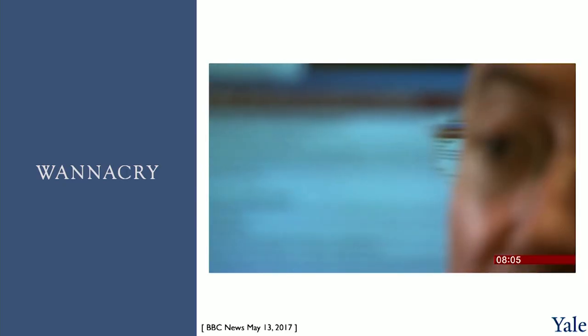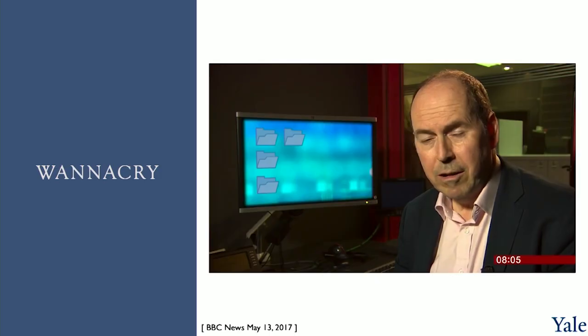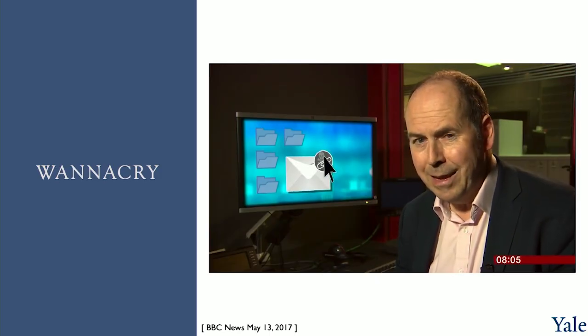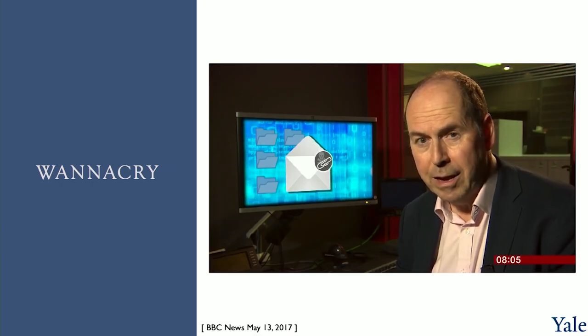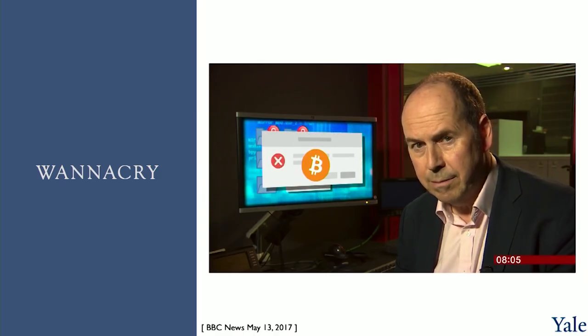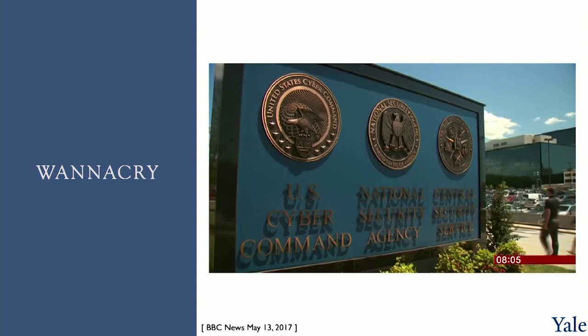You can buy ransomware online for as little as $39. So how does ransomware work? Well, it often arrives in the form of a link in an innocuous-looking email. When you click on that link, the malicious software is downloaded and spreads rapidly through your network, locking up all the files on it. Then a message flashes up on screens warning that if you want your data unlocked, you'll have to pay a ransom, often in Bitcoin, the virtual currency.